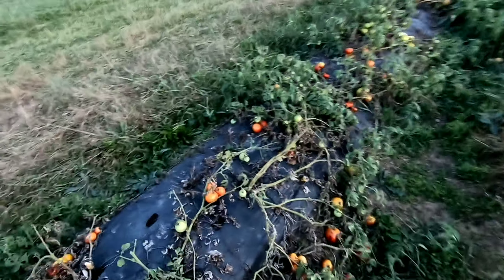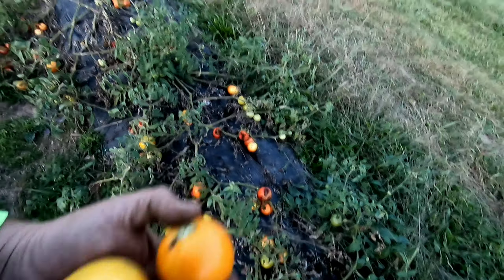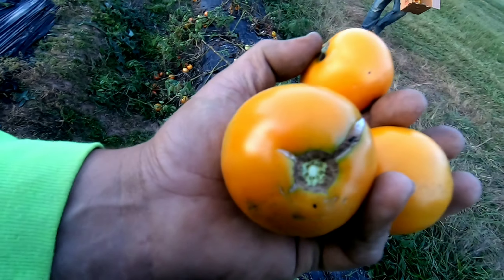These are the field tomatoes here - unstaked. Not many good field tomatoes. Just picked a few Carolina Golds - they're not bad. They're field tomatoes, but for the ones who want field tomatoes - real good quality, number one tomatoes.